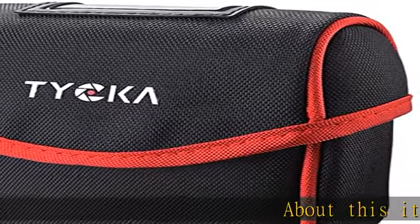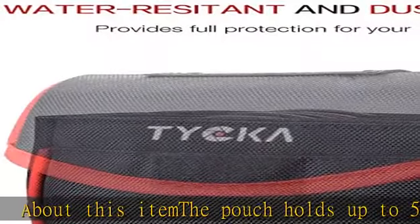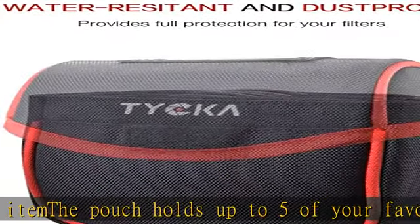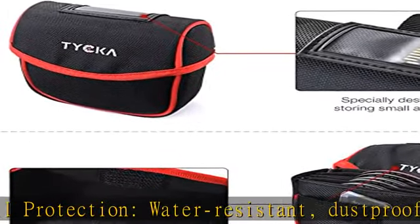About this item: the pouch holds up to five of your favorite filters. Full protection — water-resistant, dust-proof, and lightweight design keeps filters safe. Fast-changing filters: the specially designed pouch lid lets you easily fetch your filters from the bag while focusing on your shooting.